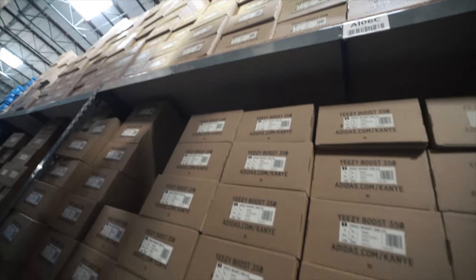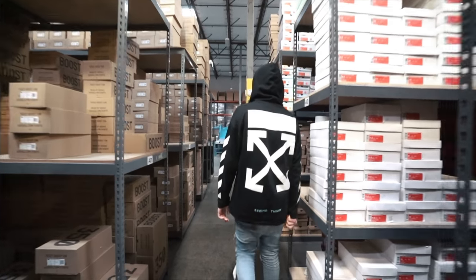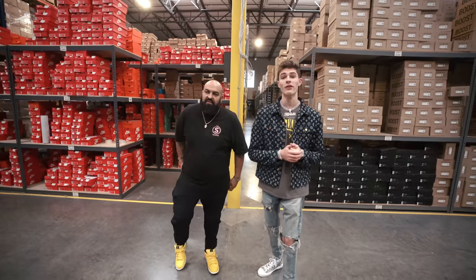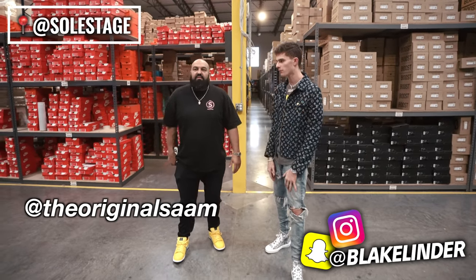Thank you so much for watching. It's Blake. Today we're back with another video. I'm here with Sam of Soul Stage — can you just explain to them where we are?